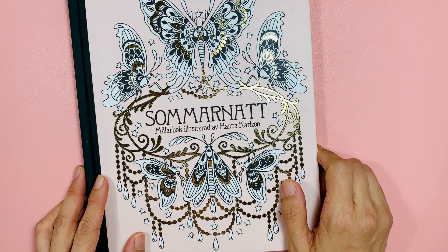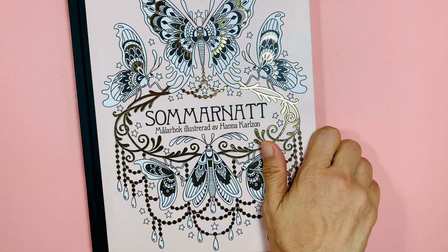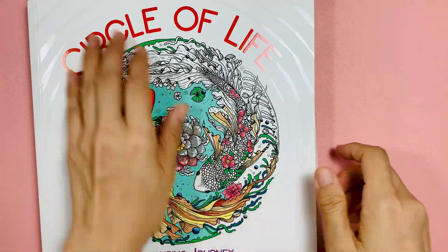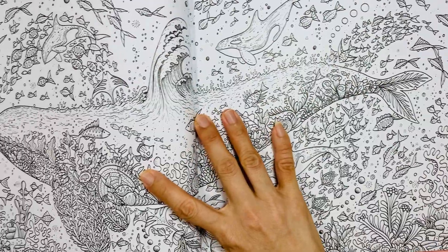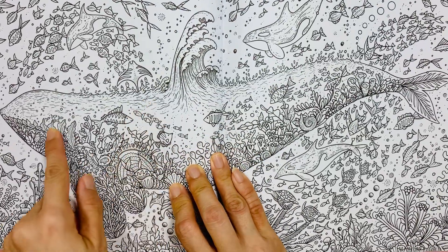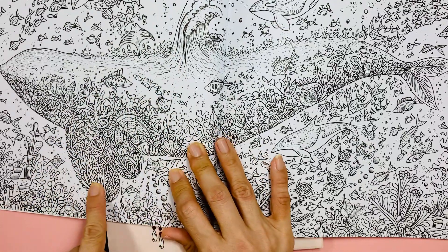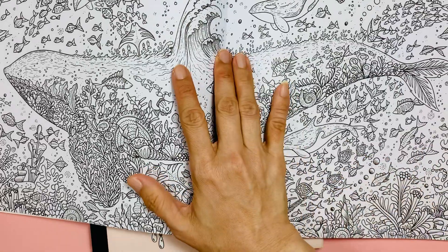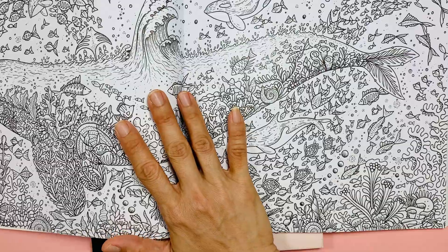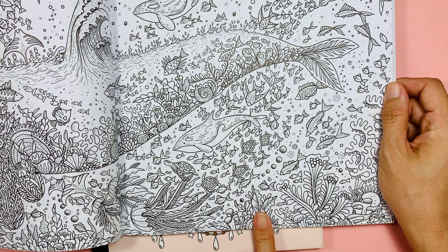Question number two: what is one of the most detailed pages that you can't wait to start to color? I would say this page from Circle of Life. It's so detailed — there's so many things to color: the seaweed, the corals, the tiny tiny fishes. This is the most detailed page that I've seen so far that I have yet to color. I've just got this book, and this is the page I most want to start coloring.